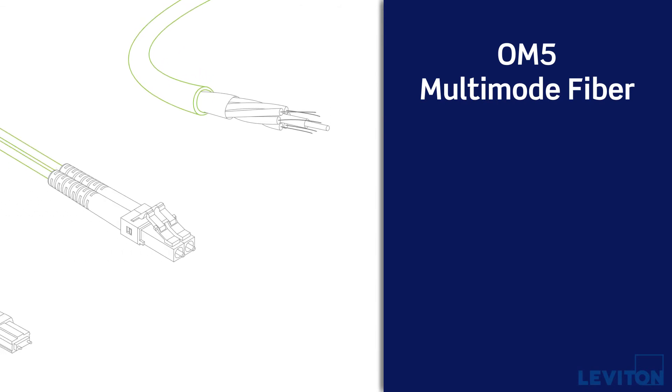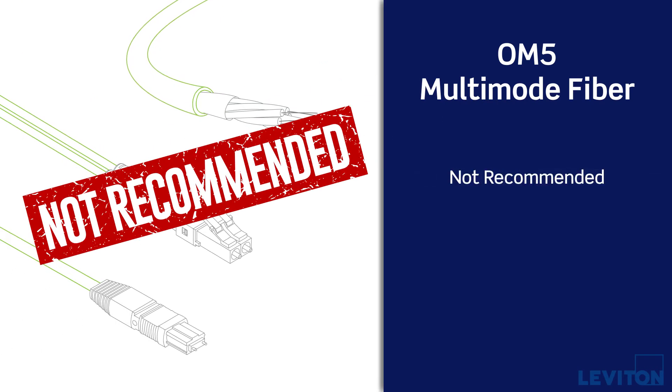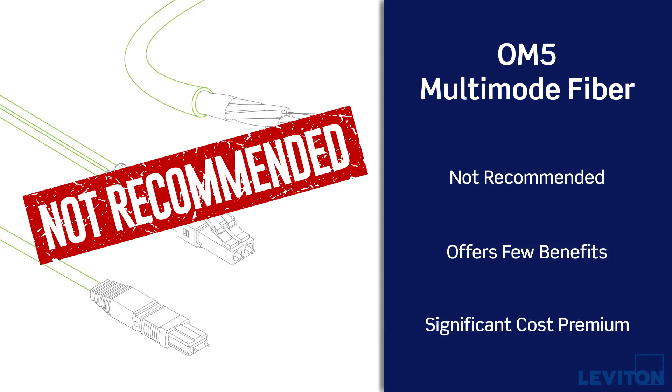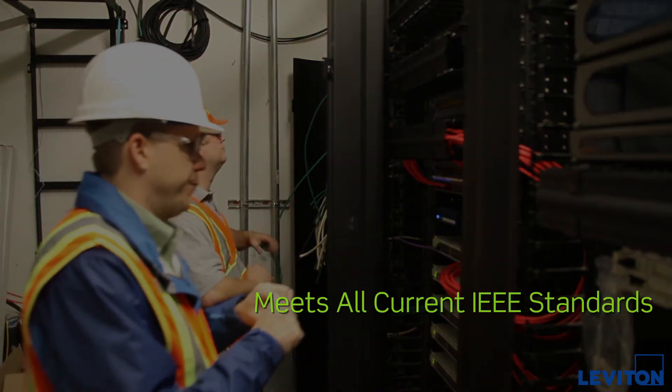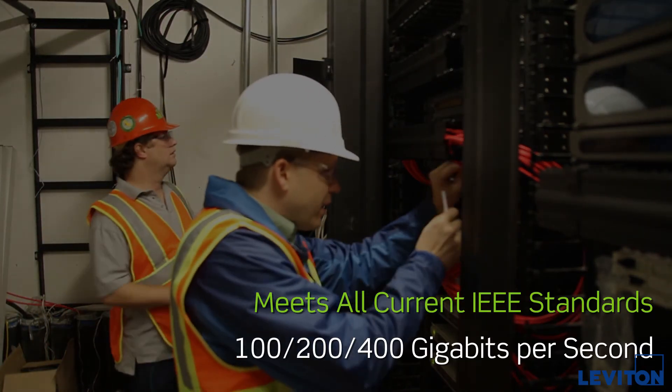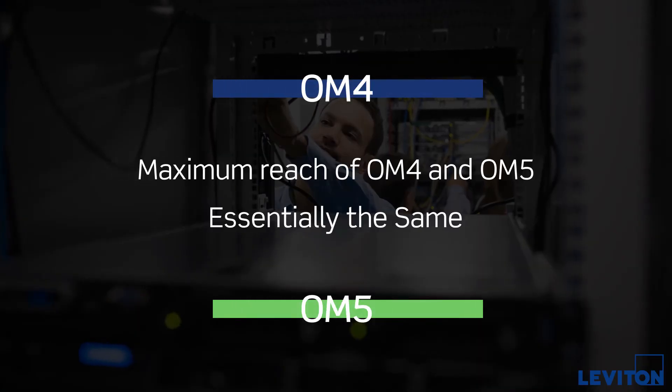Recently, OM5 multimode fiber was introduced as an option for data centers. Leviton doesn't recommend OM5 cabling because it offers few benefits in link distance and bandwidth at a significant cost premium. For enterprise data centers, OM4 already meets the current high speed IEEE standards, and the practical maximum reach of OM4 and OM5 are essentially the same.